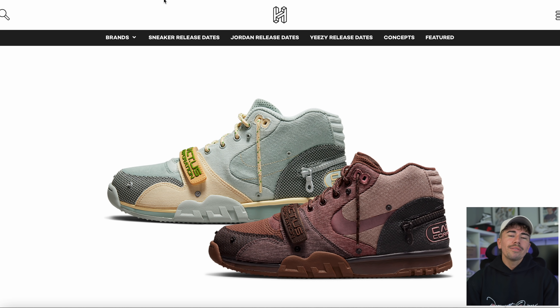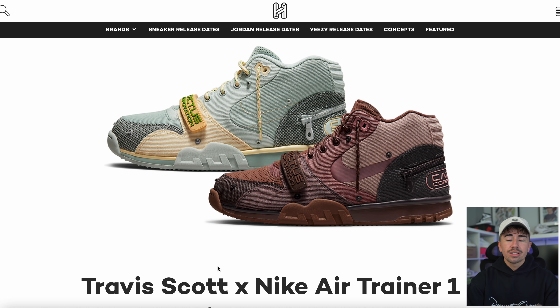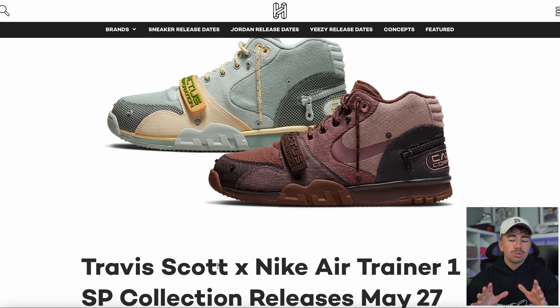Of course we've got to talk about Travis Scott. He took a hiatus for a good few months but he's back, dropping more sneakers. He started off by releasing what was supposed to drop last year — the trainers dropped on his website through a raffle. They will have an upcoming release on the Nike Sneakers app and other raffle sites, scheduled for May the 27th.